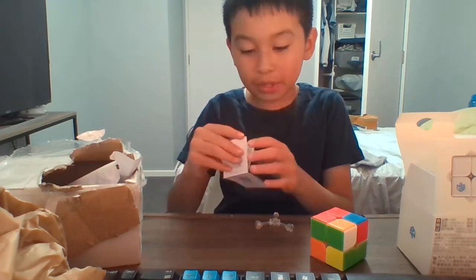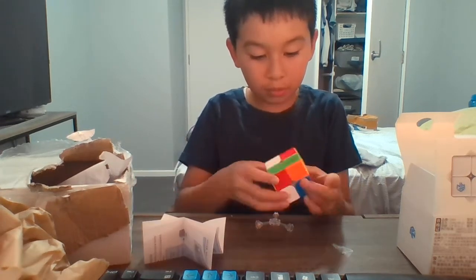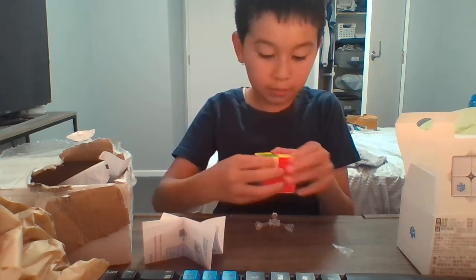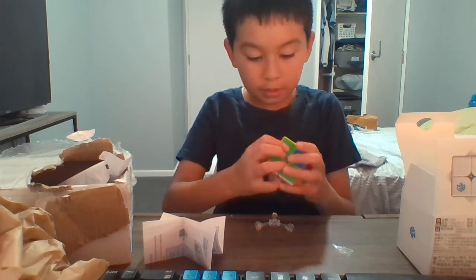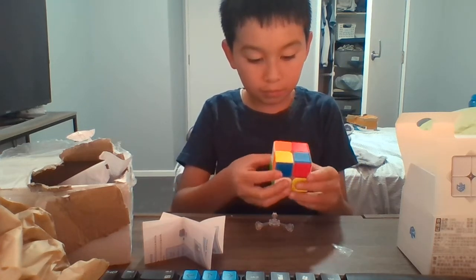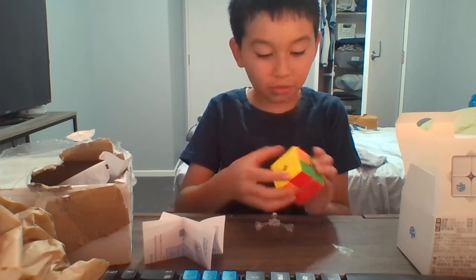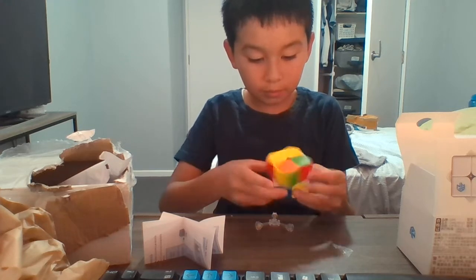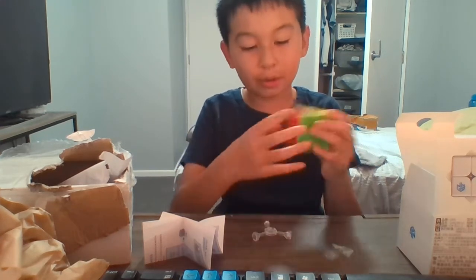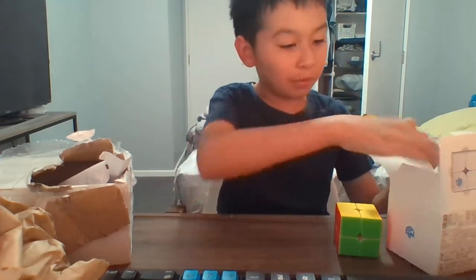I kind of forgot the algorithm because I lost my other two by two, so I'm gonna remember it. Sorry if I'm cheating — looks like I still remember the algorithm. Oh, that was kind of quick but I kind of cheated. Yeah, I remember the algorithm.